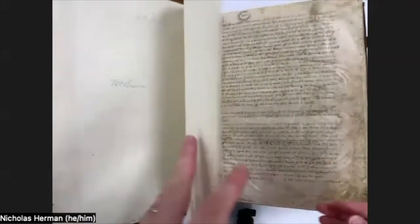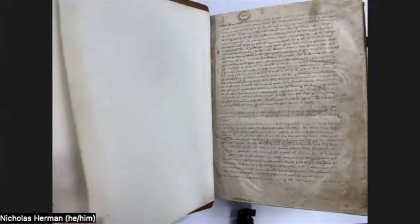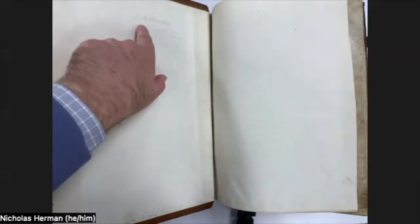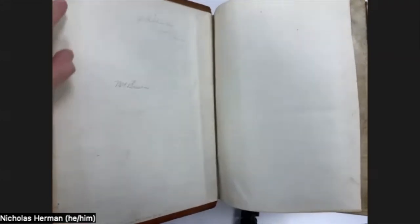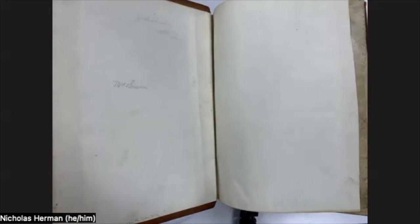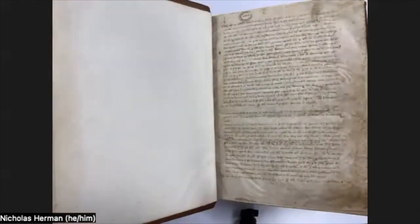We were able to acquire this book from a local bookseller, and it has some early 20th century provenance in New England, which is interesting to us. It's always a thrill to acquire medieval manuscripts that have been in this country for a long time. You can see here in pencil a signature — J. A. Shanley, Lowell, Massachusetts — and what looks like a dealer price code, and a Mrs. Buren. We're working on tracking down these owners, who appear to be early 20th century owners in New England.